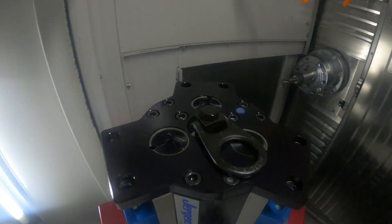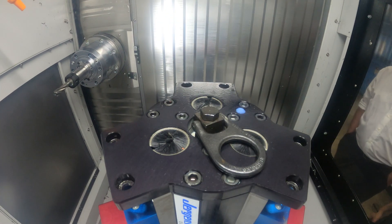Gravity's helping you, right? Getting better tool life, better surface finishes. I mean, it's just a win-win.